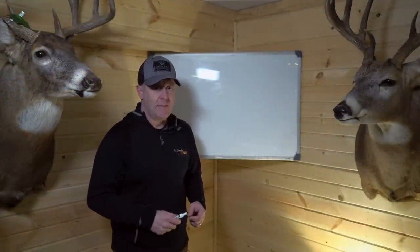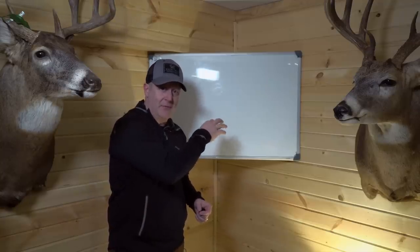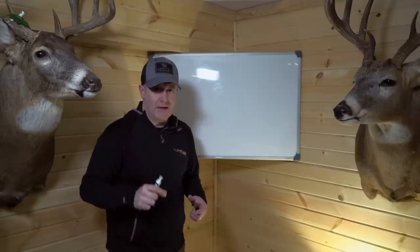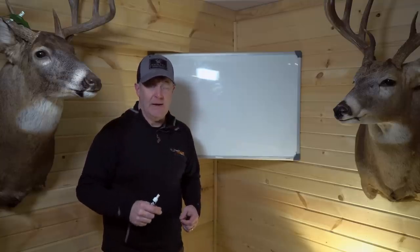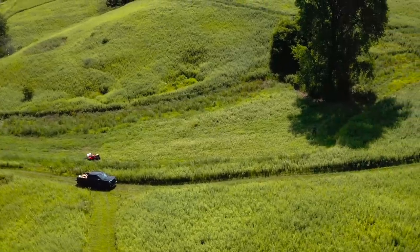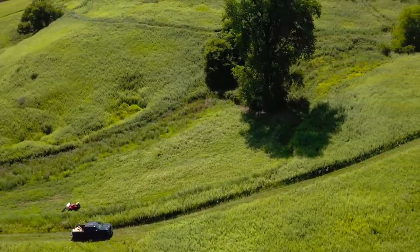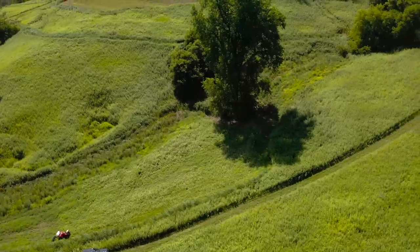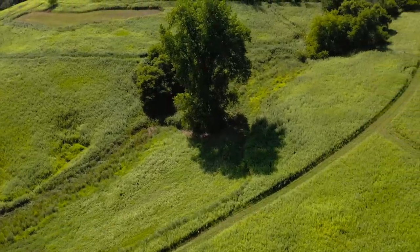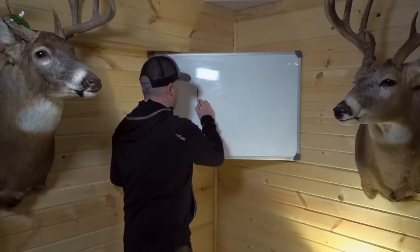I want to show you a diagram and draw out this concept. Then we'll go show you the actual client design and how it related to their land — where the food plots are, how it affected things, and how it's going to increase their ability just this year. By making some changes and doing some hard work, they'll increase their herd and hunting several times over what it is right now. Let me describe a long rectangle parcel.